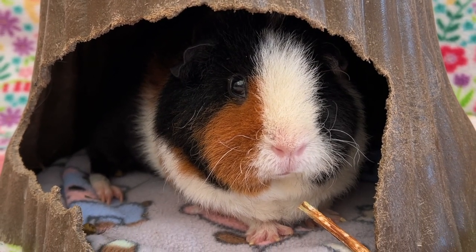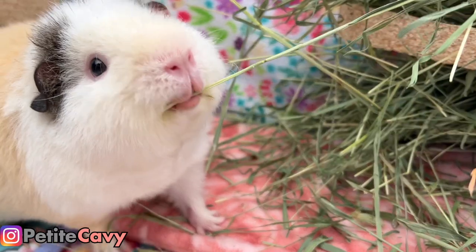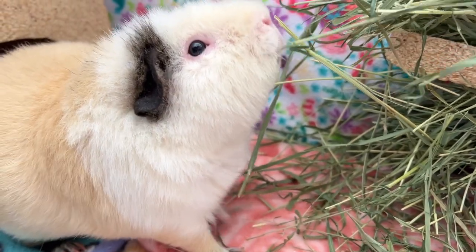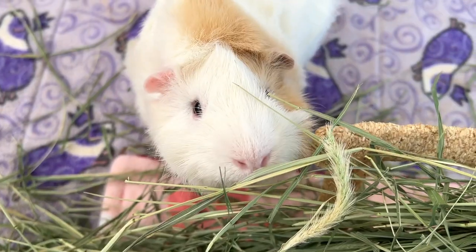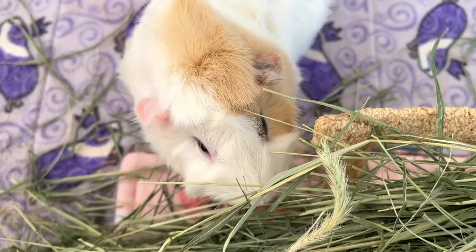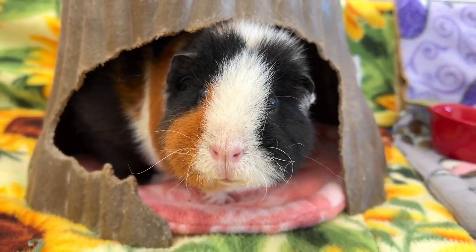Hey guys, welcome back or welcome to PetiteCavie. Not that long ago, I made a video about overweight guinea pigs and I was asked to do a video about underweight guinea pigs. If you think your guinea pig is underweight, after consulting your vet of course, and want some tips for increasing their numbers on the scale, then stay tuned to the video.